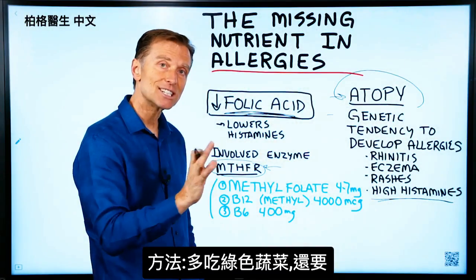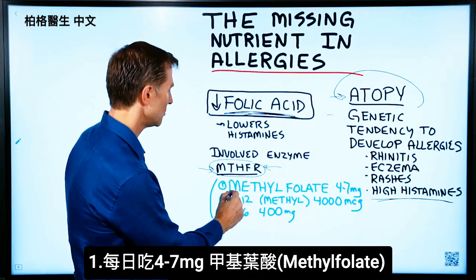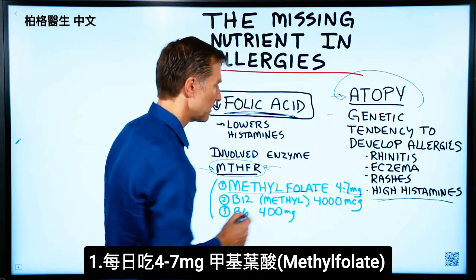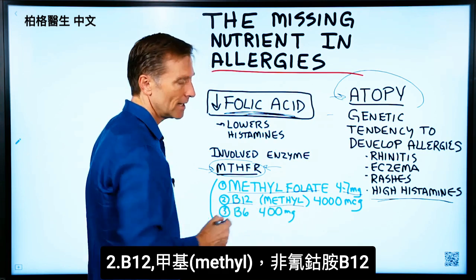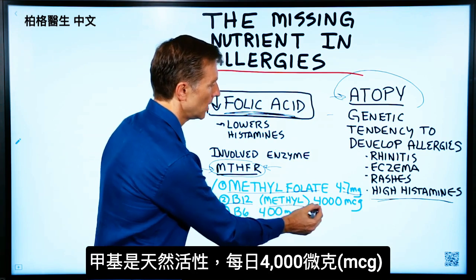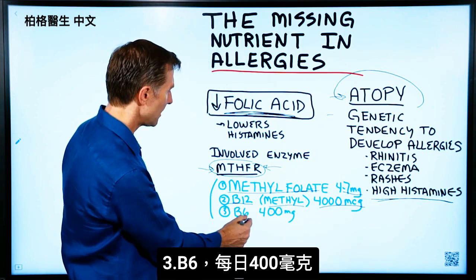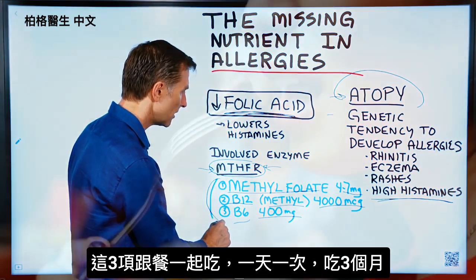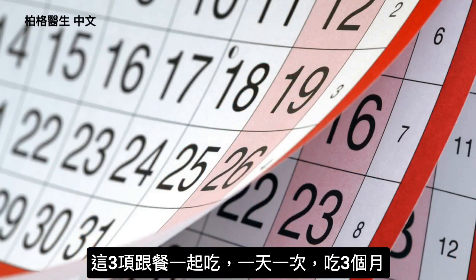In addition to eating more dark leafy greens, there are three remedies. One would be methylfolate, four to seven milligrams per day. B12 — you want to get the methyl version, not the cyanocobalamin version — this is the more natural activated version, 4,000 micrograms, not milligrams. And B6, 400 milligrams. You want to take these together with a meal, once a day, for three months.